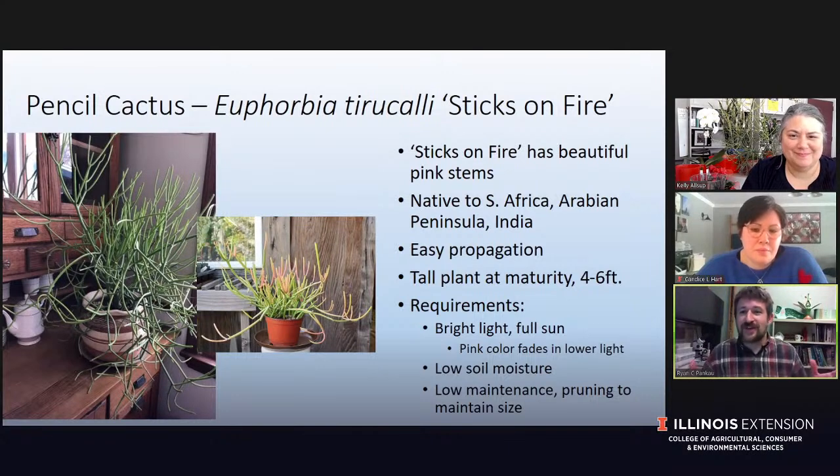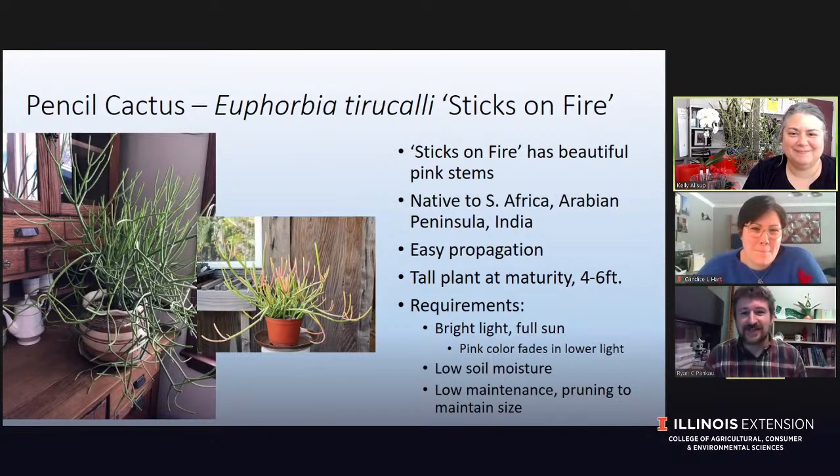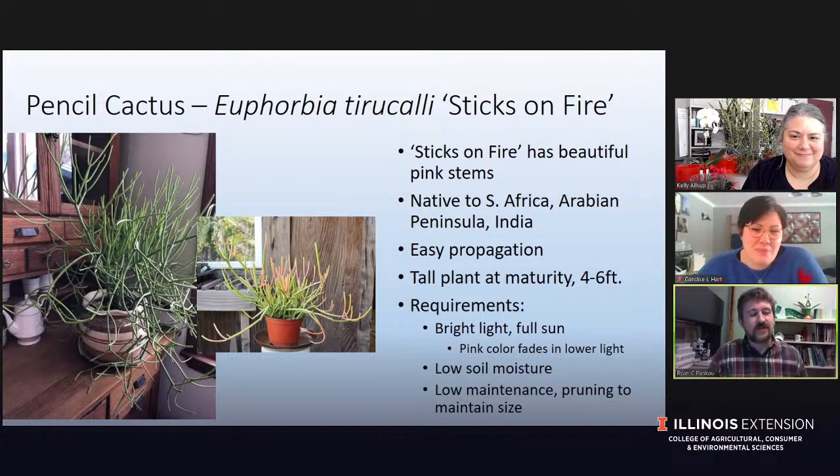My jade plants are taking up a lot of the full sun space, so poor pencil cactus is off to the side. It's really a low maintenance plant other than the light requirements — it's a succulent, so it's not going to take a lot of watering. Overwatering is one of the biggest mistakes with this plant. The only other caution is that it can get big — I saw one at a local garden center that was probably almost six feet tall. Some pruning can help maintain it in a smaller pot.